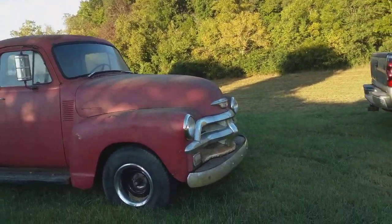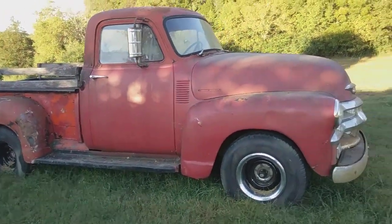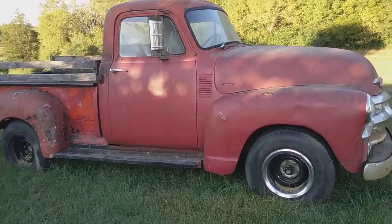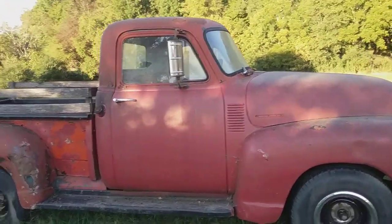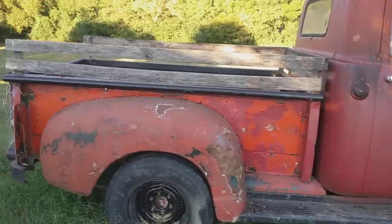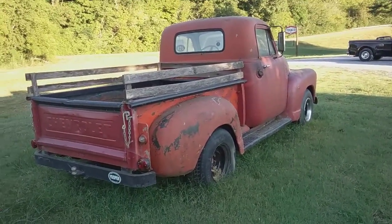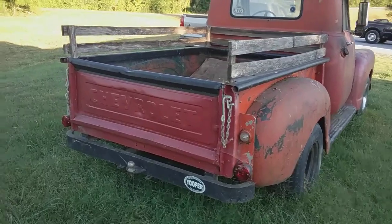I'm looking at this 1954 Chevy truck. It's my first time to see it. The truck is from Knoxville, Tennessee, and it belongs to a prominent family in Knoxville — the Bowling family, like they have Thompson Bowling Arena. It's a very well-to-do family. They own this truck and they've contacted Tim to get it up and running again. It's been sitting for a while. Tim had a heck of a time getting the truck loaded up on the trailer because it's in a bad spot.